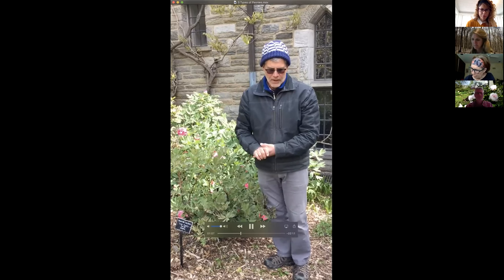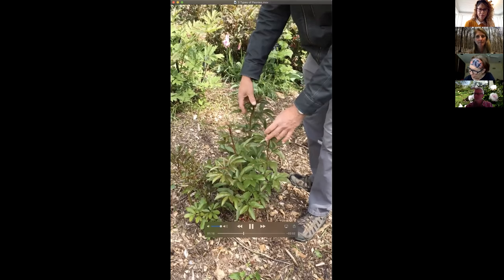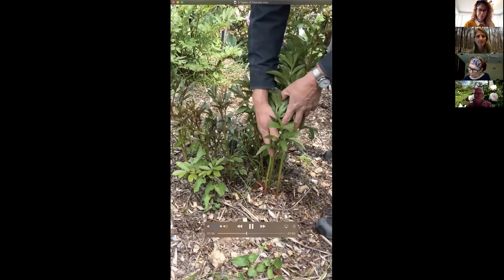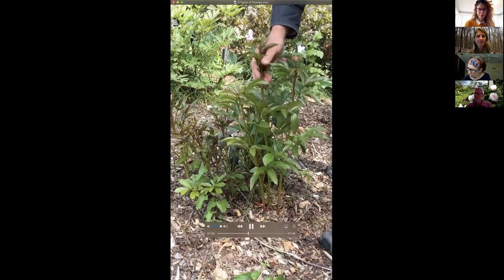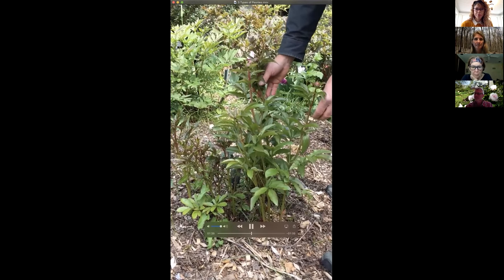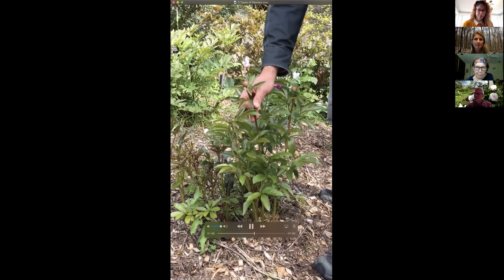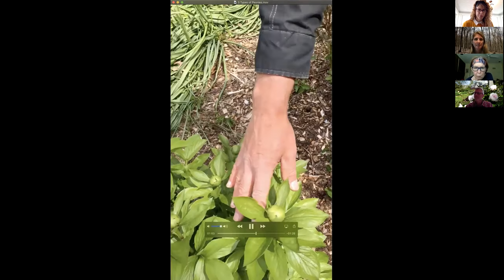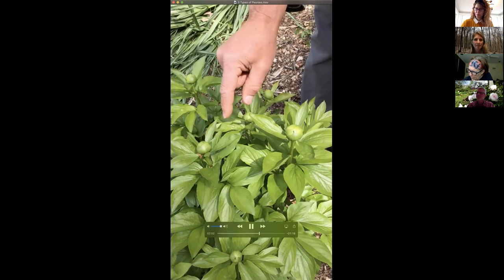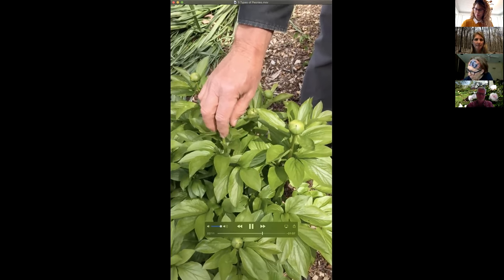The more common group that most people are familiar with are herbaceous peonies — all the stems die to the ground in winter, so anytime through winter or very early spring you'd cut all those stems back to the ground. Herbaceous peonies typically flower after tree peonies and are what most people consider the garden peonies passed down from grandmother through generations. You can see they're tighter in bud and typically for us flower from the second week of May through early June. The ants you see on the buds are attracted to the sweet sticky substance there — they don't hurt the buds at all and are not required for the flowers to open; they're just getting a free meal.